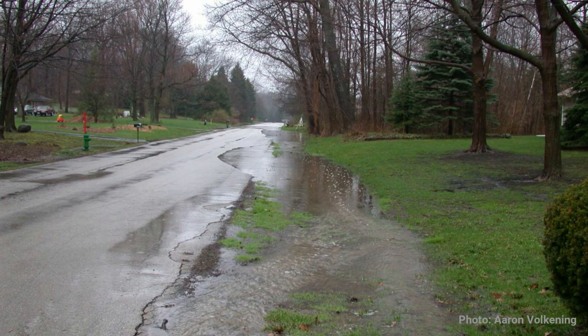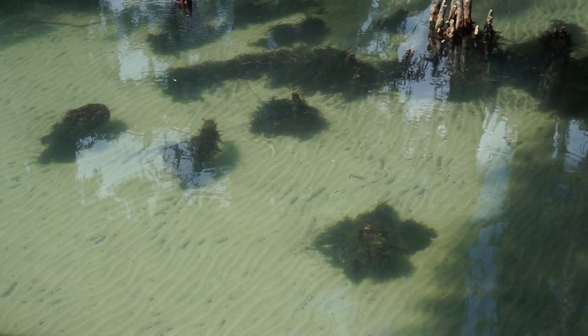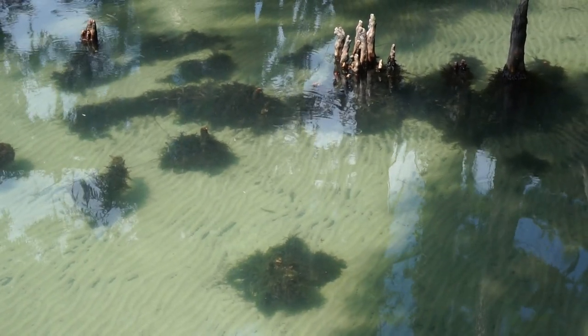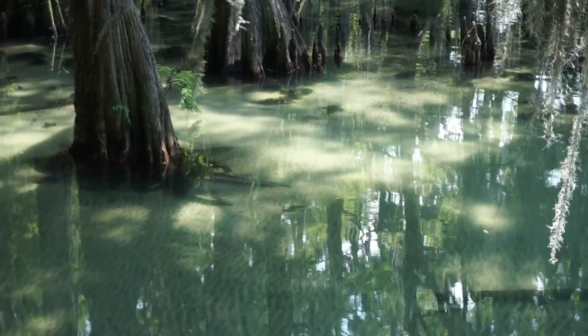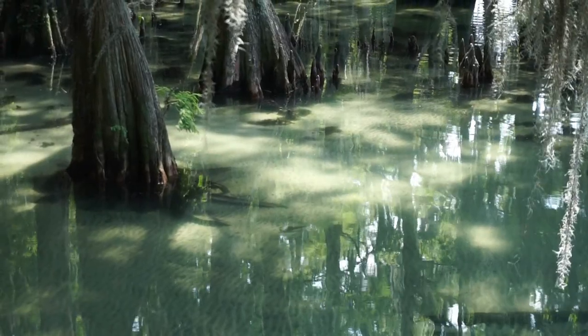The wetlands help act as a filter from any runoff from household or agricultural use. And especially if you're a sportsman, it's a nursery for a lot of the fish. This time of year, if you walk around some of the boardwalks up here, you'll see a lot of the young fish fall on the boardwalks or back up underneath the cypress trees. So it's actually a nursery for the game fish.